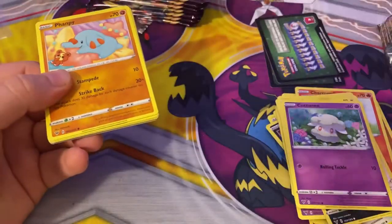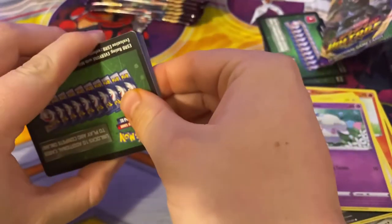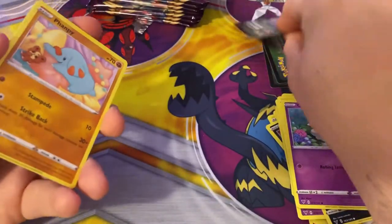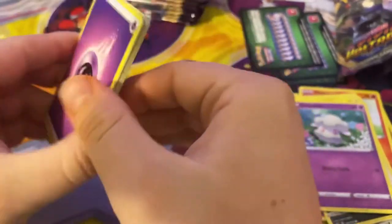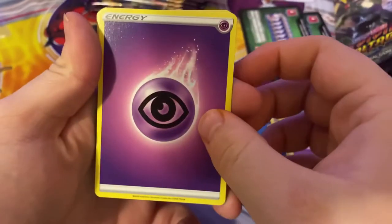The question of the day is: what is your favorite series of Pokemon - like XY, Sun and Moon, etc.? Just tell me in the comments. And while you're there, don't forget to subscribe and like.